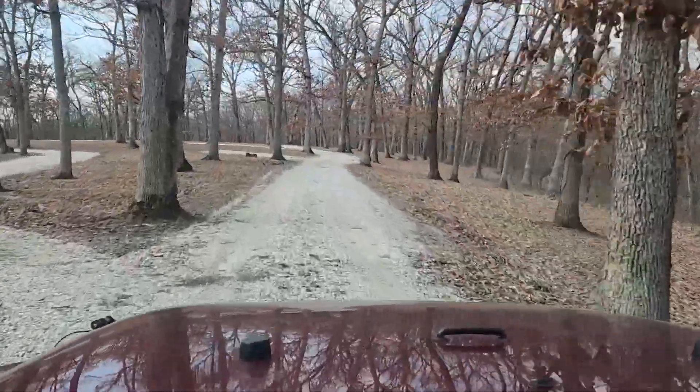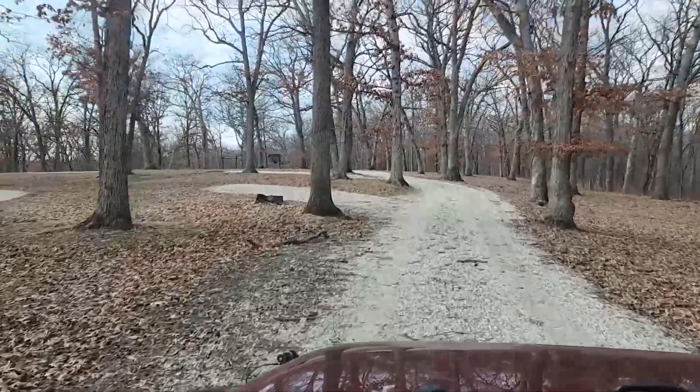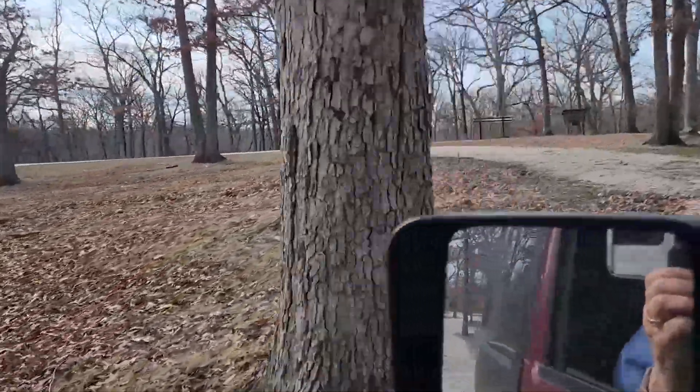I read somewhere that the horse camp has ten spots. Counting them — there's seven, and eight back in here in the trees.